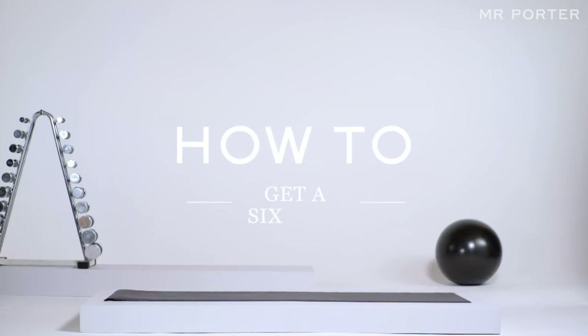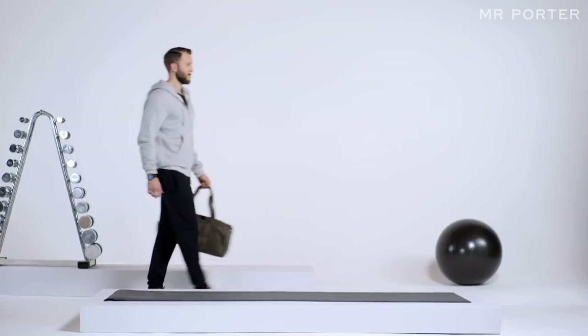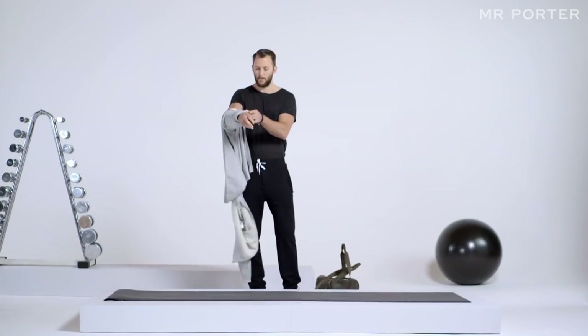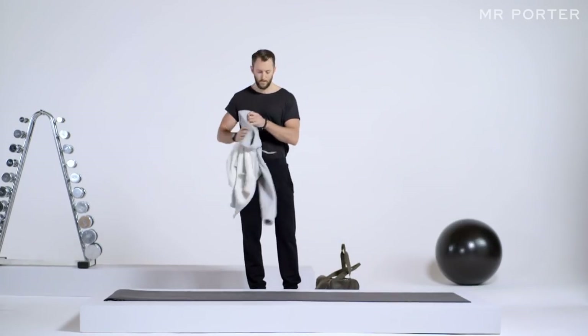How to get a six-pack. In this episode, Lee Mullins, director of personal training at the exclusive London gym Bodyism, teaches us how to get a six-pack.